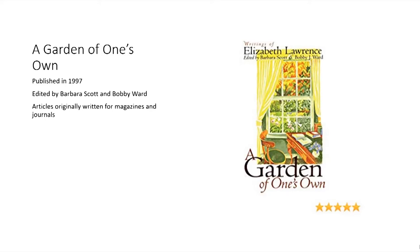A Garden of One's Own is not Elizabeth Lawrence's Charlotte Observer articles, but various articles written for any number of different journals and magazines. It was edited by our very own Bobby Ward and Barbara Scott. Thank you for all the effort — I know how much effort went into producing this book. It's wonderful to have those writings, and I think you really dug to find all of those.